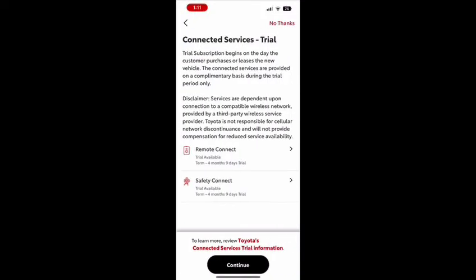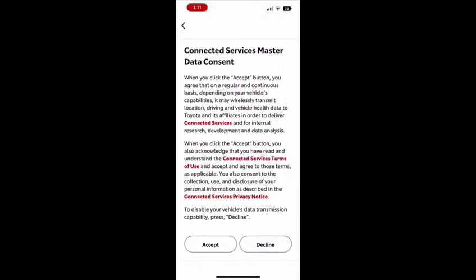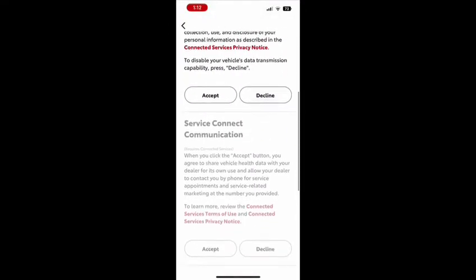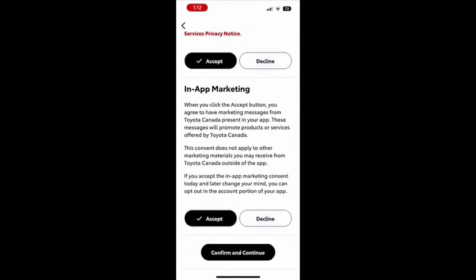Now your vehicle is officially being added to the account. You'll be asked to go through some waivers and acceptances for the connected services trial, service connect, safety connect, and also the in-app marketing.